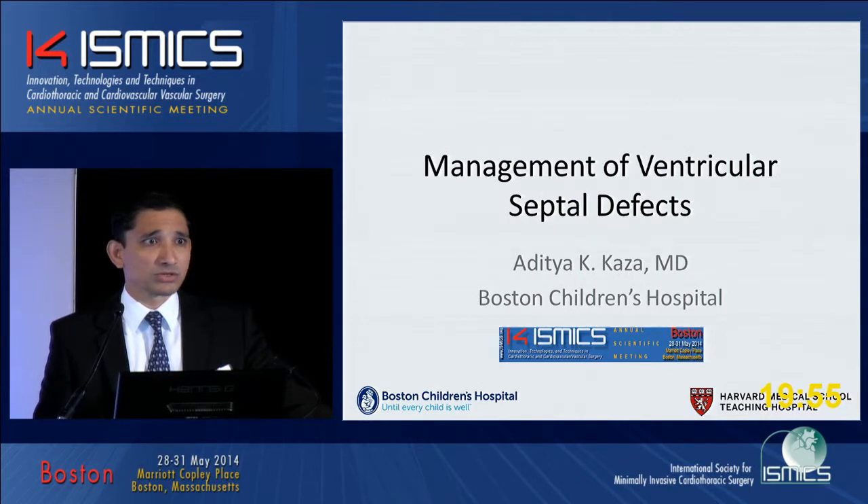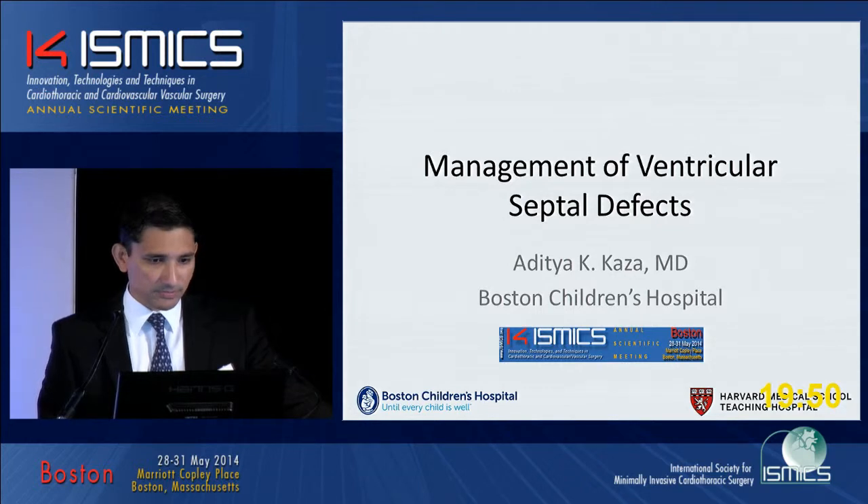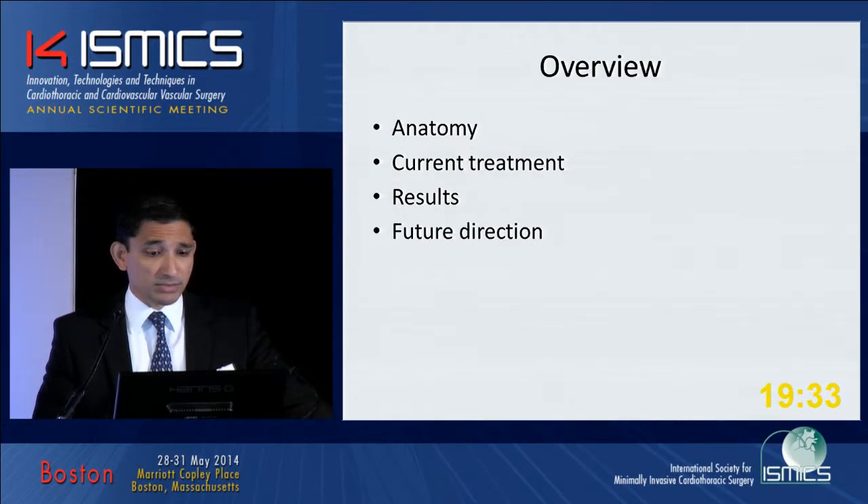At Boston Children's, we do, in some variation of this, about 400 to 500 of these a year. I have no financial interests or conflicts to disclose. We'll go over the anatomy, current treatments, results, and some future directions.